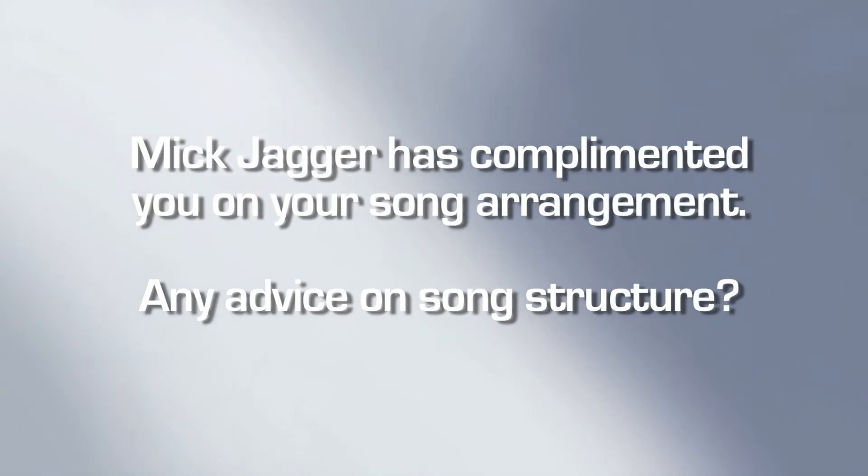Mick Jagger has complimented you on your song arrangement — got any advice on song structure? My work with the Stones: one of the most fascinating things to me has been how we will bash a song to death. Keith will have some riff or some chorus. One thing that comes to mind is 'You Got Me Rockin' Now,' which is a pretty good rock anthem — that's all he had.